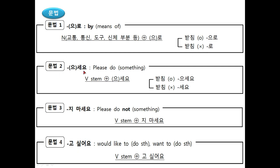The second grammar is 으세요. 으세요 means 'please do something.' Attaching this ending to a verb creates a polite request or command. 으세요 is used after verb stems ending in a consonant — that is, there is 받침. If there is no 받침, we use 세요.